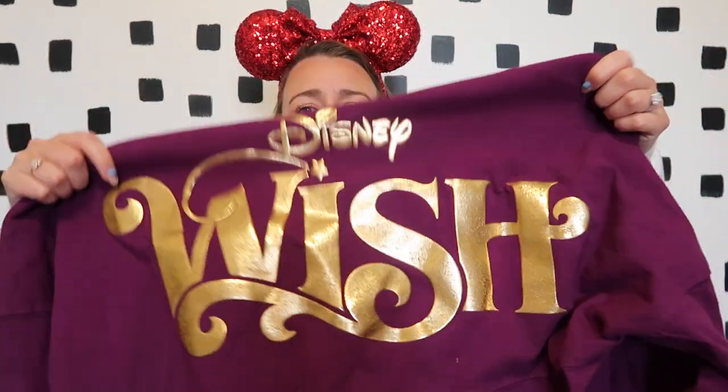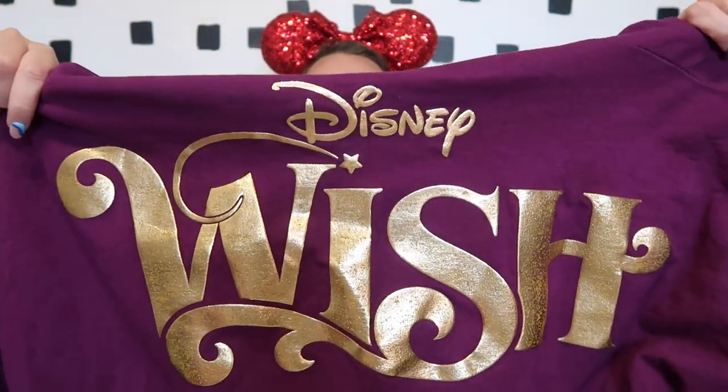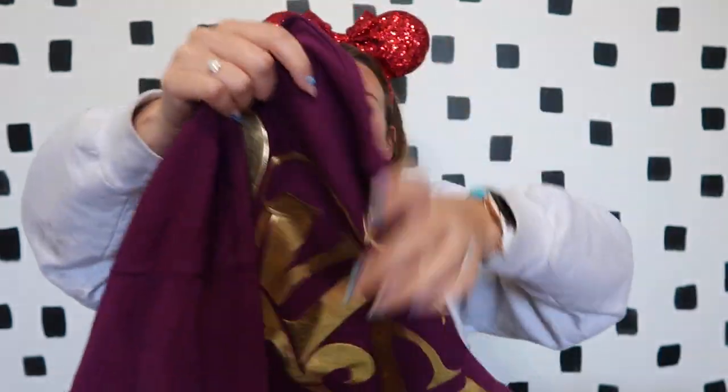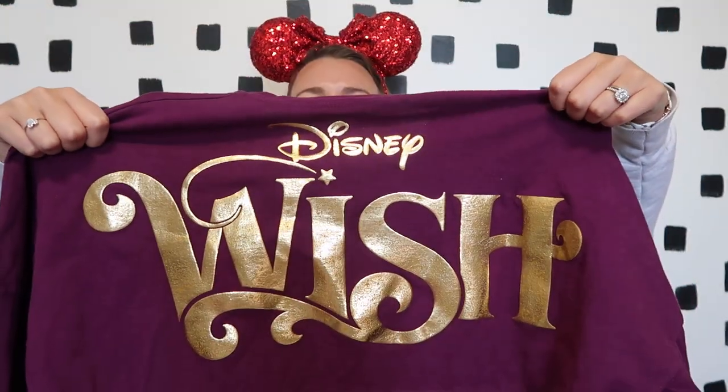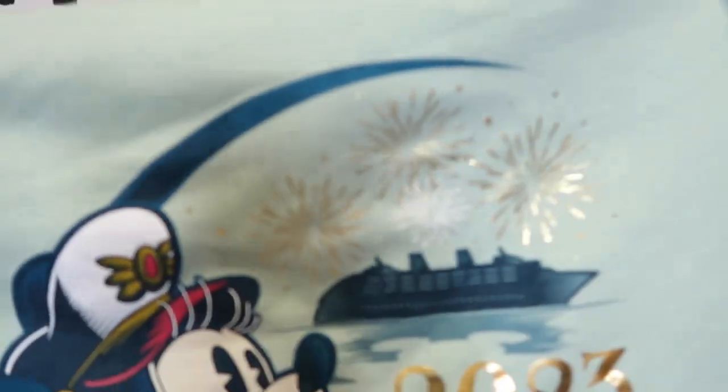The two clothing items I grabbed: first, the Disney Wish Make-A-Wish spirit jersey was my number one must-have item on the ship and I'm so happy I got it. It's a beautiful deep plum color with gold detailing that says 'Disney Wish' on the back and has the Disney Cruise Line logo on the front. I've already worn it many times and put it through the washer, and the gold has a nice distressed shine — it is absolutely beautiful.